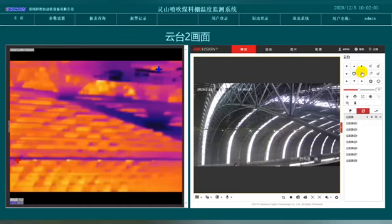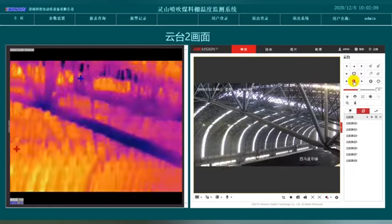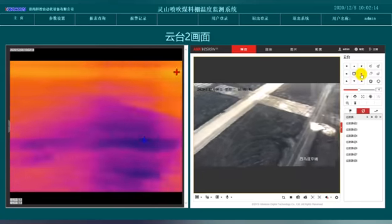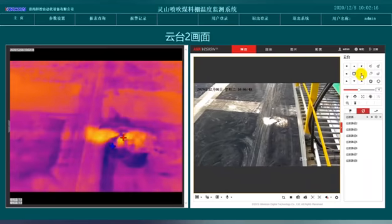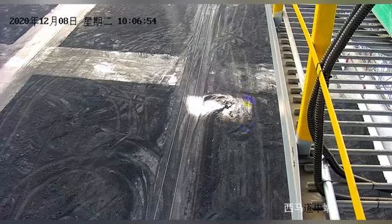The infrared thermal imager has Ethernet and 485 interfaces, which can output the highest on-site temperature through the network port or 485 port. It is very timely and convenient for connecting to the control cabinet installed on-site to display temperature information.